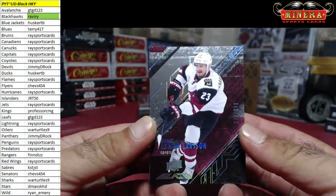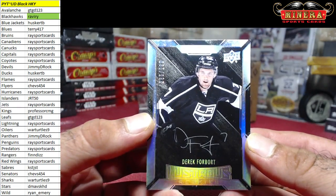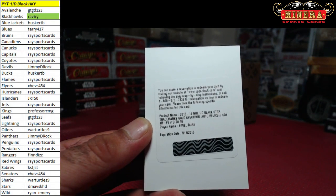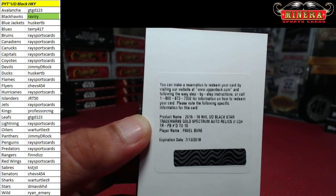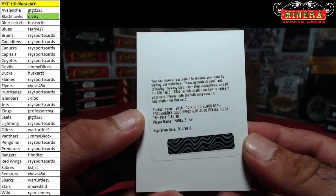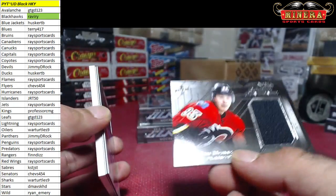OEL for the Coyotes 175 of 349, Derek Forbort for the Kings 265 of 299, lustrous rookies. We got a professor CMG redemption. Trademarks gold spectrum auto relics numbered to 10. Oh man, it's a redemption and this is the all-star relic. We got Sam Bennett for the Calgary Flames.